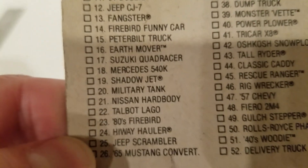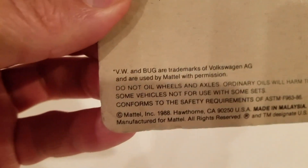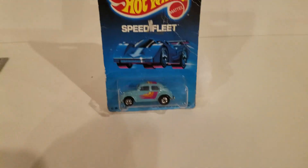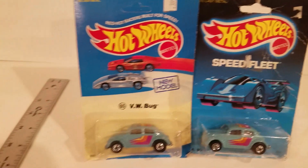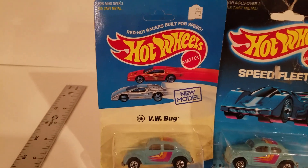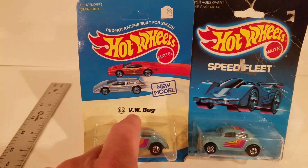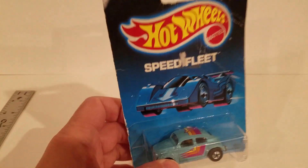Nissan Hard Body. So that one's just number 65, a lot of similarities. But the card is different — look at the back of the card. That's what makes it so valuable. It is number 65, VW Bug. But this one's the Speed Fleet — it's a re-release.